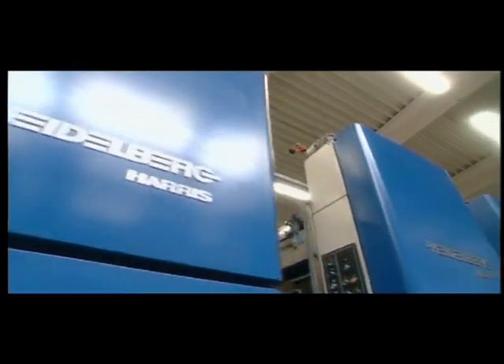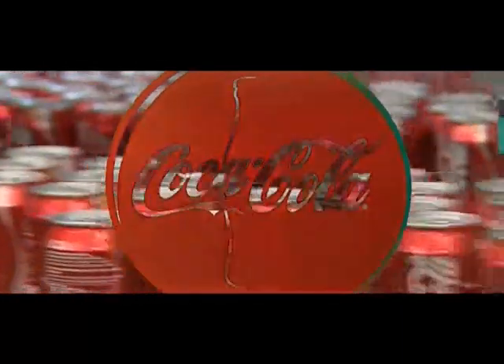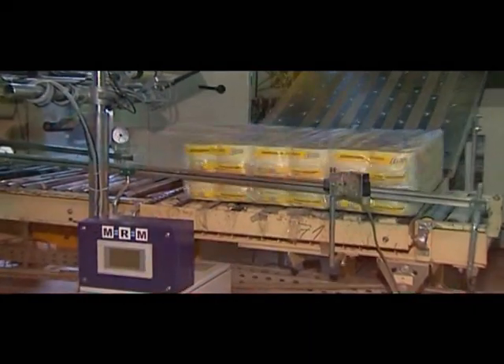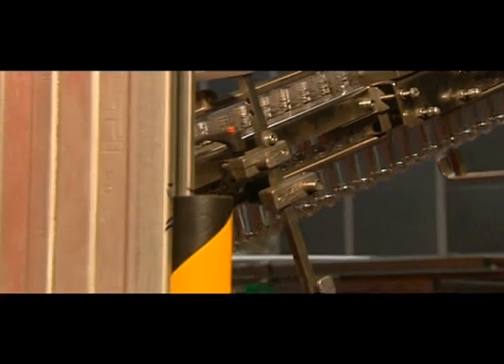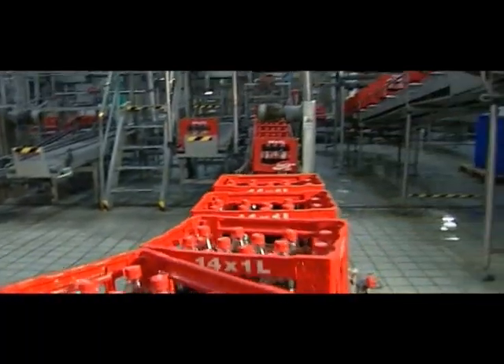Our customers benefit from the experience and competence of the MRM staff during the implementation of the process. Due to the Machine Relationship Management MRM concept, we are able to scan the status of our machines anytime in a bar diagram.